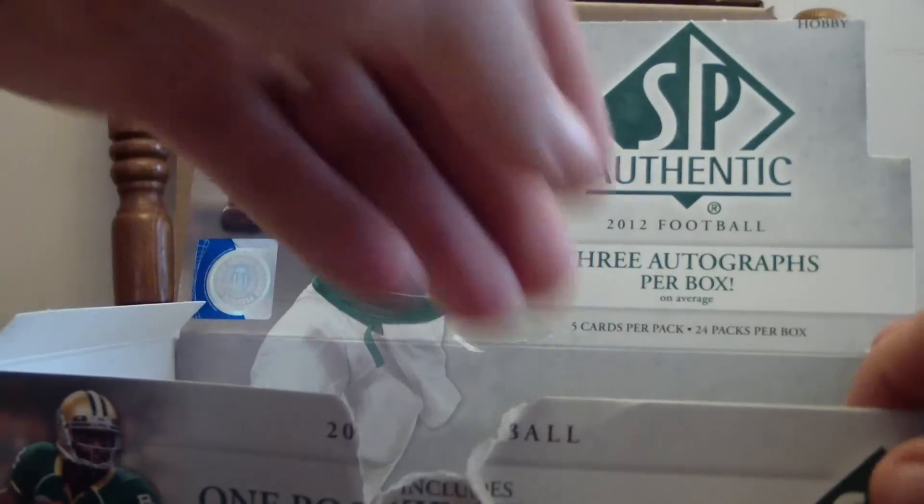Keyshawn Martin, Janaris Jenkins, Cliff Harris, Andre Branch, and Alfred Morris.